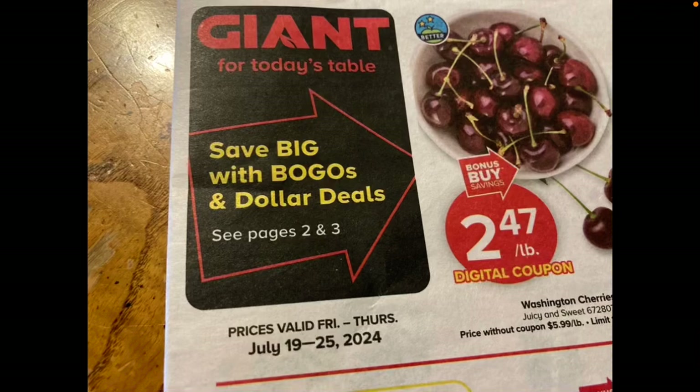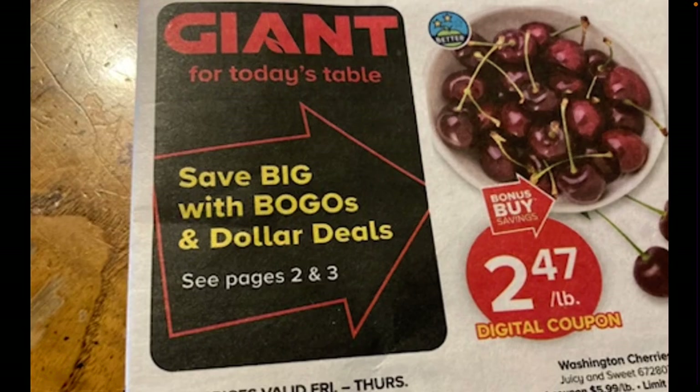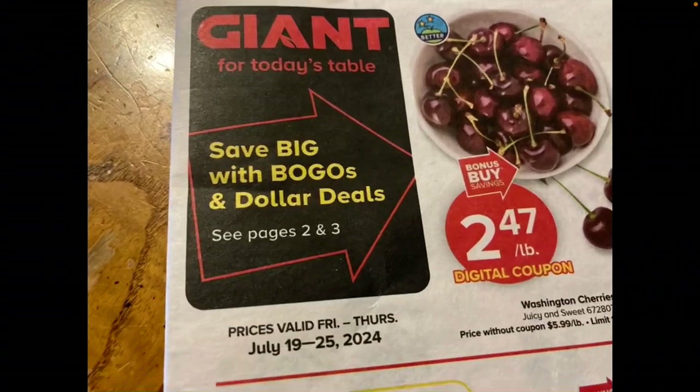Hello everyone! In today's video I'm sharing some of my giant in-store shopping deals. If you haven't had an opportunity to do so, please be sure to subscribe to my YouTube channel and give this video a big thumbs up. Thank you so much for watching what I ended up grabbing while over at Giant.